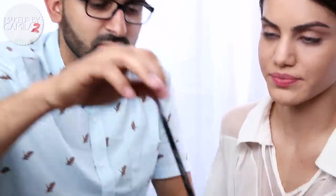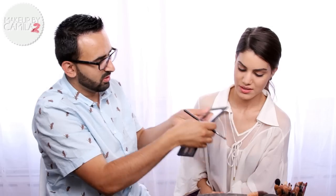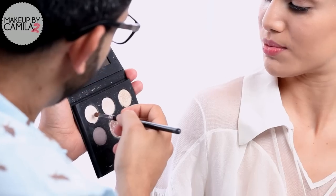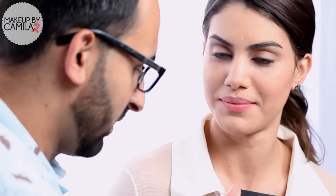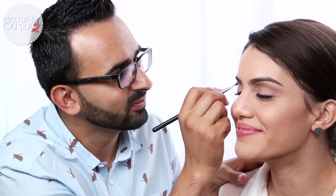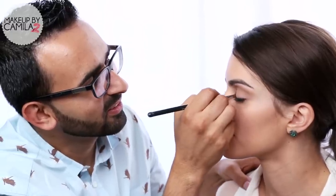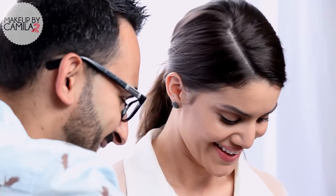I'm gonna get a smaller brush so I can do underneath her eyebrows — a little highlight. Highlighting under the brows, I like that. With a light color, that one. Is that too small, the brush? No, this is fine. A little highlight on the inner eye — that looks good! Okay, what else?